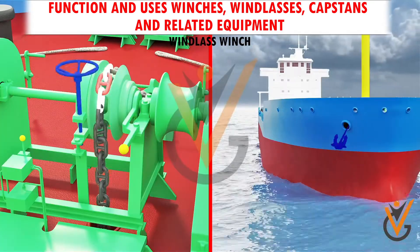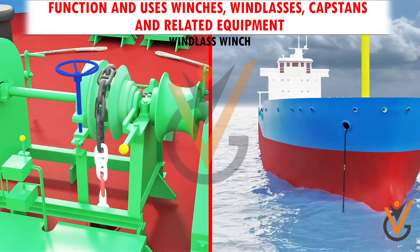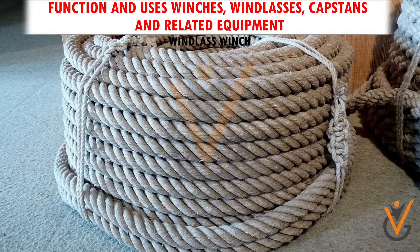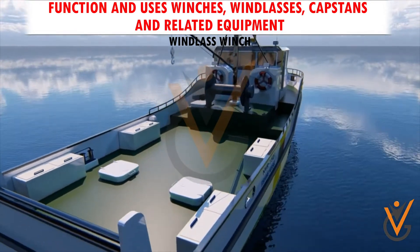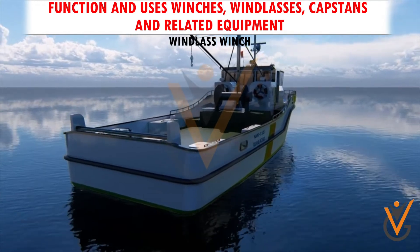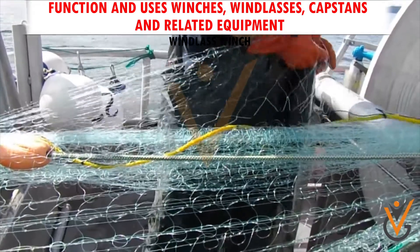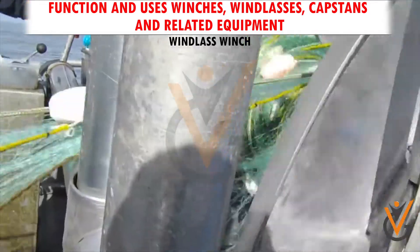A notched wheel engages the links of the chain or rope. A trawl windlass is a similar machine that restrains or manipulates the trawl on a commercial fishing vessel. The trawl is a sort of large fishing net that is wound on the windlass.